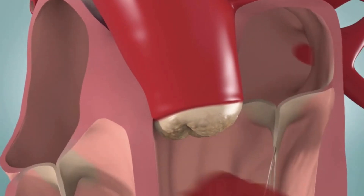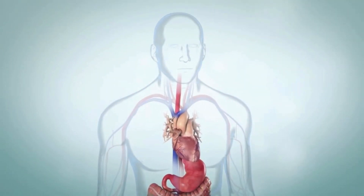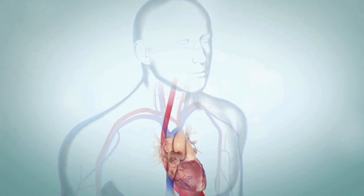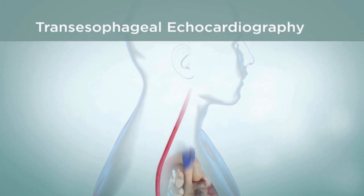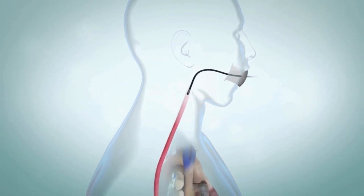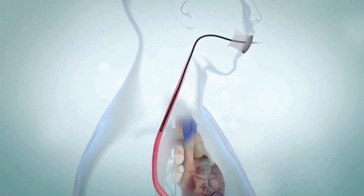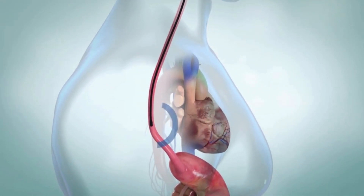If you need heart valve repair or replacement, your healthcare provider will discuss treatments with you. He or she will tell you which treatment options are best for you, based on your individual case. Before your procedure, you will have certain tests to fully evaluate your condition. These tests may include transesophageal echocardiography. For this test, a thin, flexible tube will be guided down your throat and into your esophagus. This is a type of imaging test that uses sound waves to create moving pictures of the heart and heart valves.